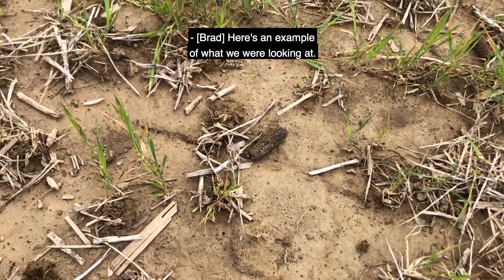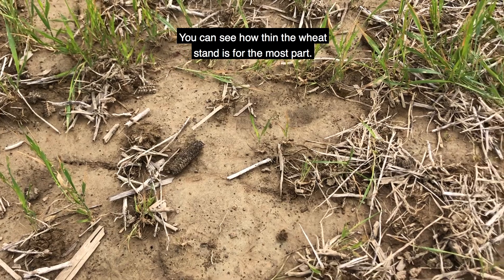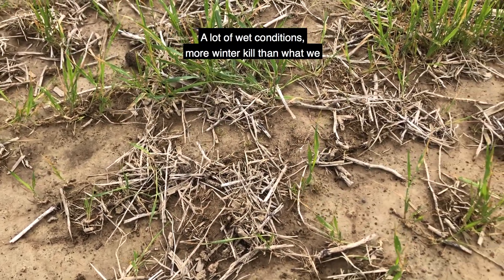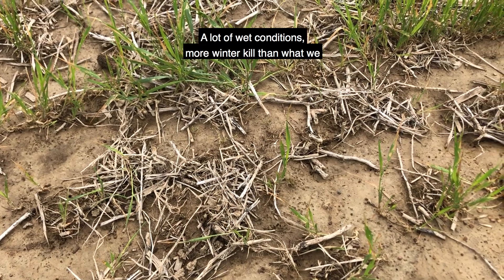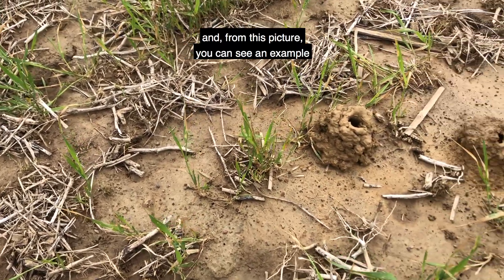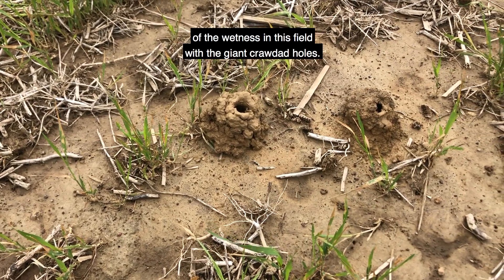Here's an example of what we were looking at. You can see how thin the wheat stand is for the most part — just didn't tiller the way it should have. A lot of wet conditions, more winter kill than what we would have anticipated. And from this picture you can see an example of the wetness in this field with the giant crawdad holes.